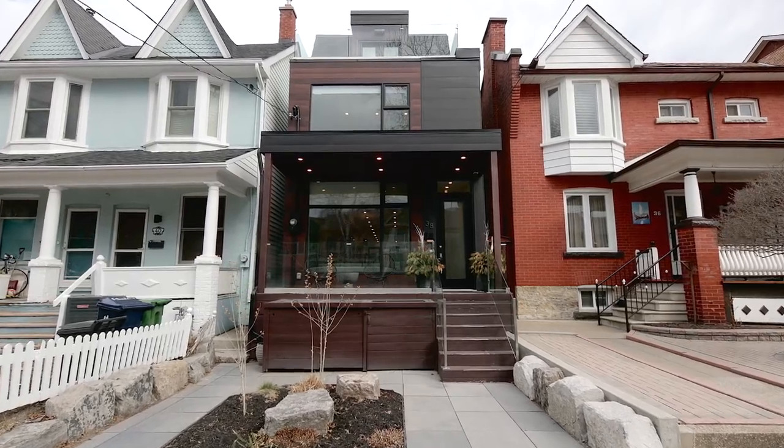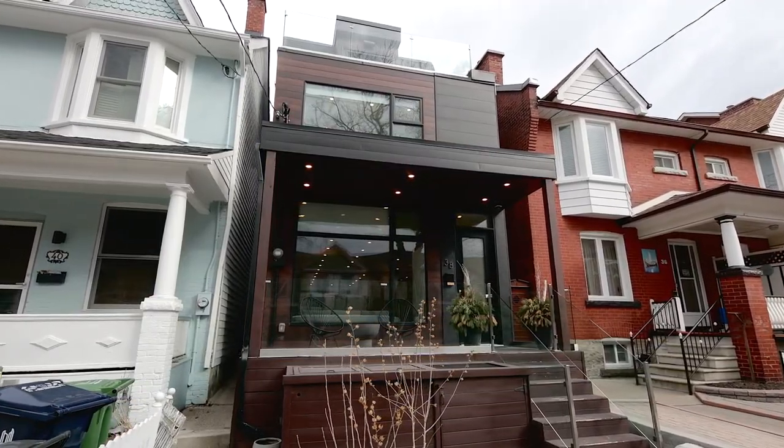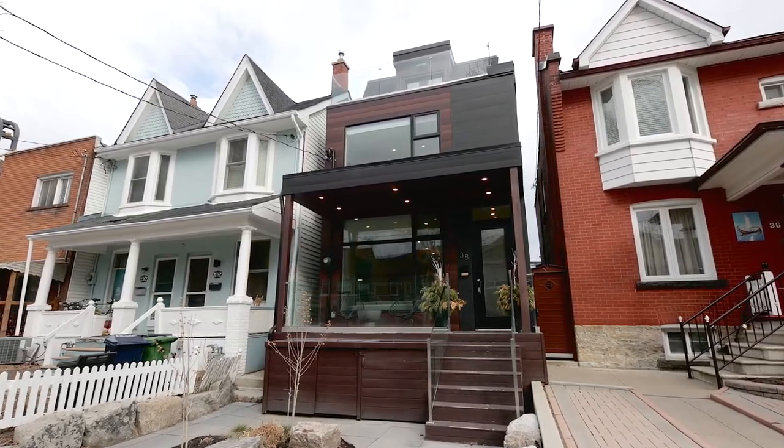Welcome to 38 Foxley Street. This amazing newly built modern home is a four-bedroom, four-bathroom home featuring a stunning open-concept layout throughout. It has white oak floors and 10-foot soaring ceilings. This is a must-see home in a coveted neighborhood. I invite you to enjoy the tour as we take you through the home.